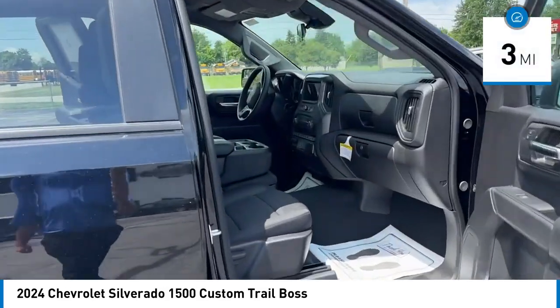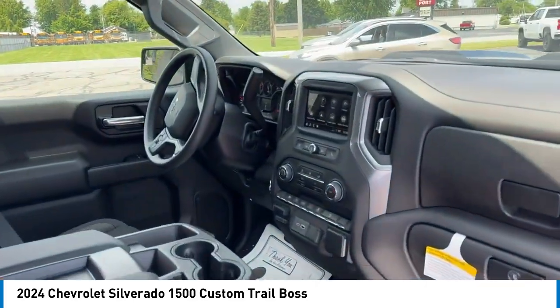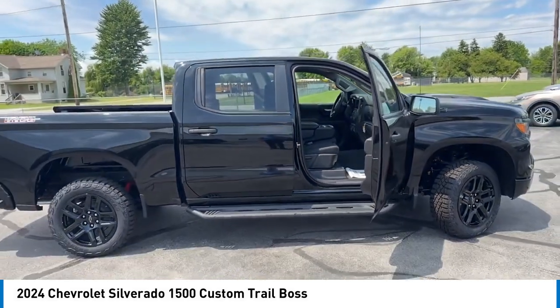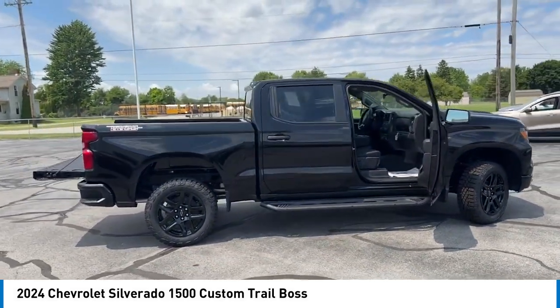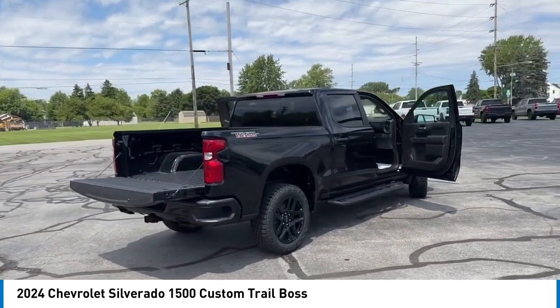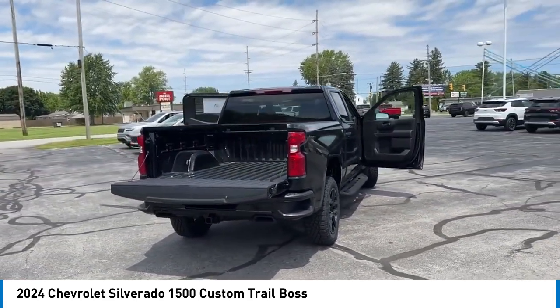Here are some of this vehicle's great options: rear step bumper, hill descent control, alloy wheels, brake assist, remote keyless entry, front wheel independent suspension, four wheel disc brakes, speed control, trailering package, electronic stability control.